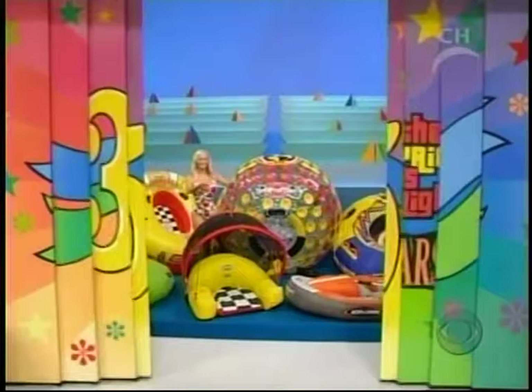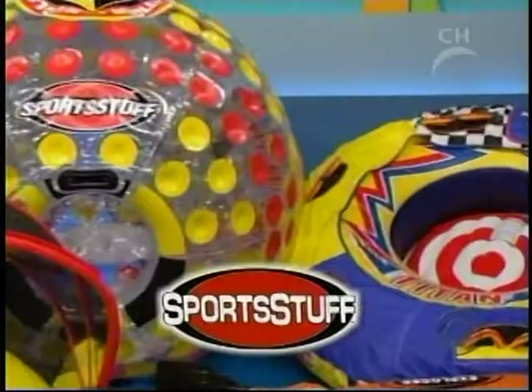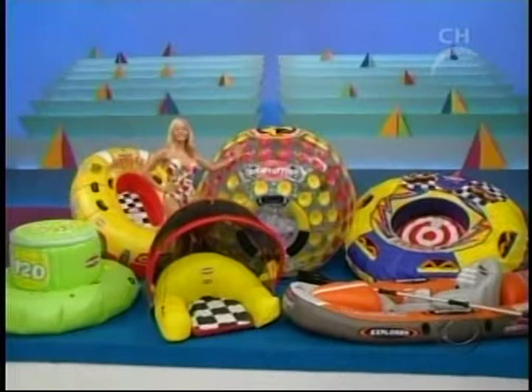On Inflatables, the new level with innovative products like the Explore Kayak and the Nuclear Globe from Sportstuff. Gina, what do you bid?